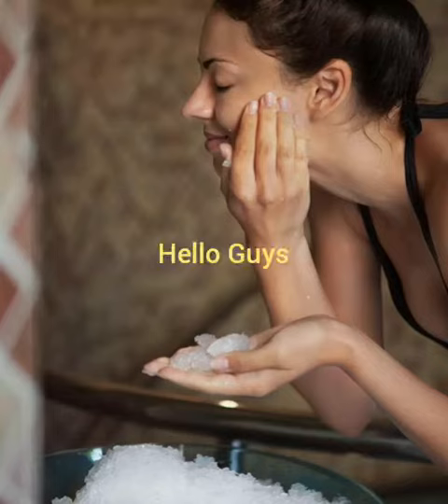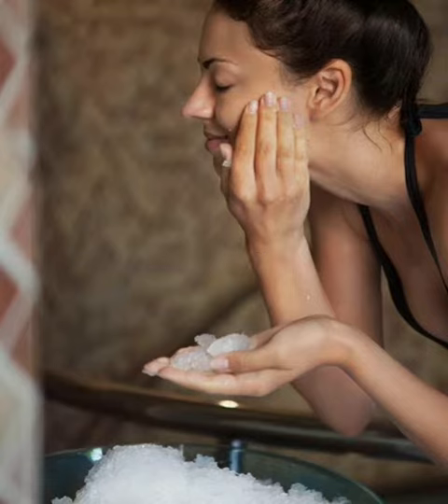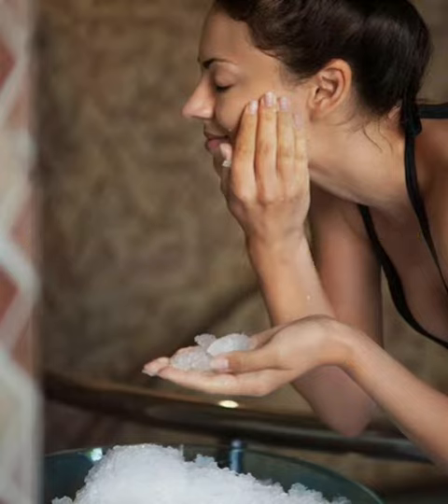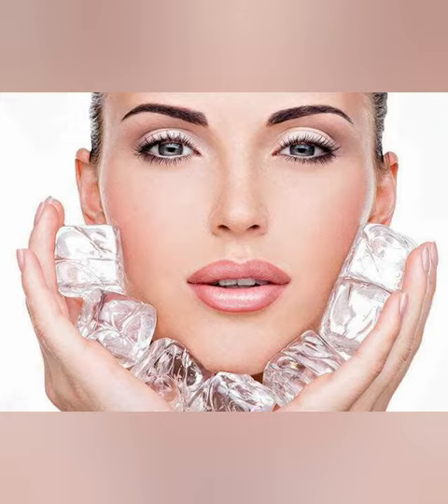Hello guys, welcome back to my channel. In today's video I am going to share with you the amazing skin and beauty benefits of ice facials at home. The ice facial is a prevalent Korean beauty trend that has inspired beauty-conscious people across the world to rub ice all over their face to keep it glowing and make it appear smoother.